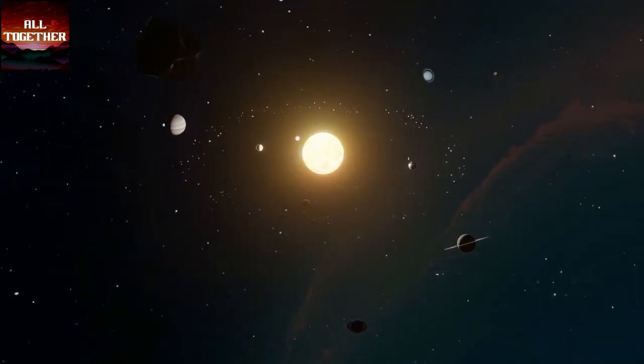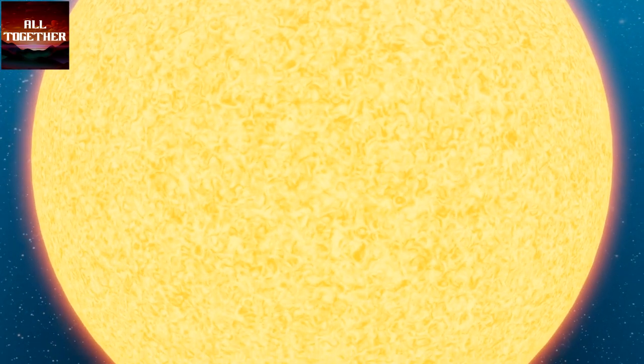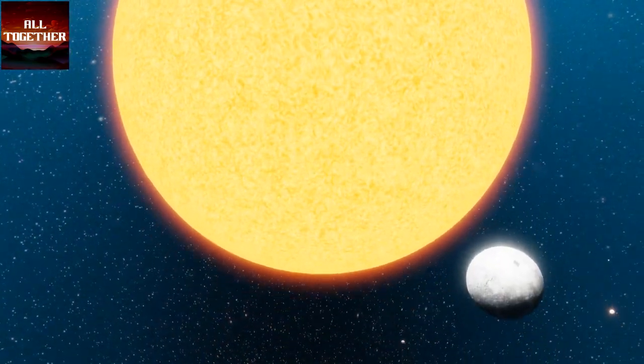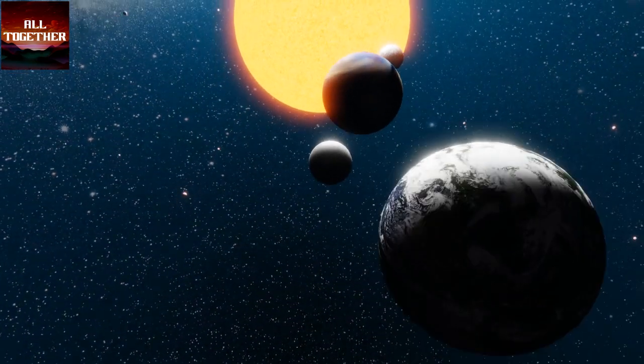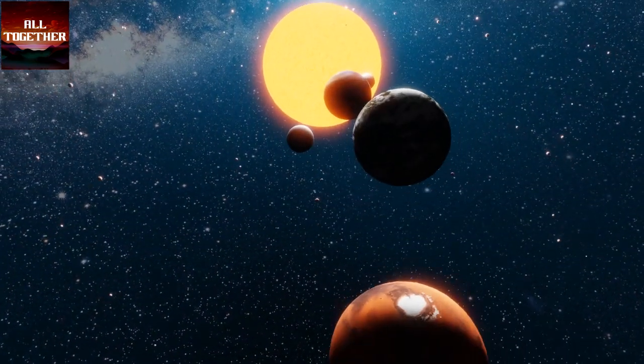What does our solar system consist of? Our solar system consists of the sun, which is a star, nine planets, and other cosmic objects like asteroids, moons of different planets, comets, and others.